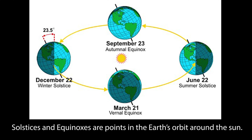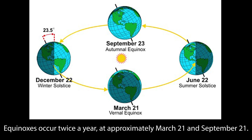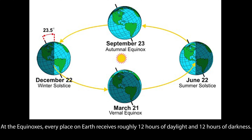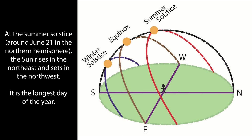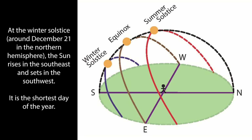Solstices and equinoxes are points in the earth's orbit around the sun, defined by the relative positions of the earth's axis and the ecliptic, or the plane on which the earth orbits the sun. Equinoxes occur twice a year at approximately March 21st and September 21st; at the equinoxes, every place in the world receives roughly 12 hours of daylight and 12 hours of darkness. At the summer solstice around June 21st in the northern hemisphere, the sun rises in the northeast and sets in the northwest — it is the longest day of the year. At the winter solstice around December 21st, the sun rises in the southeast and sets in the southwest — it is the shortest day of the year.